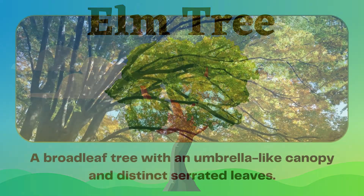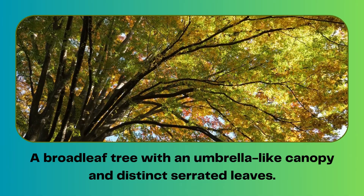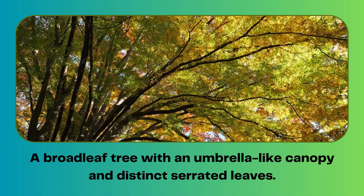Elm tree. A broad leaf tree with an umbrella-like canopy and distinct serrated leaves.